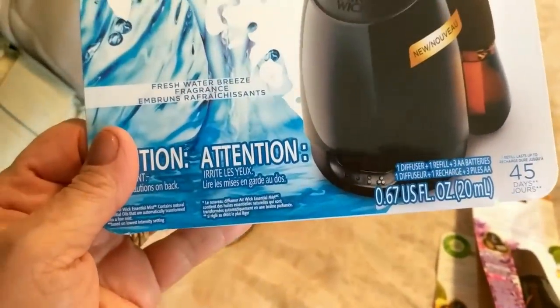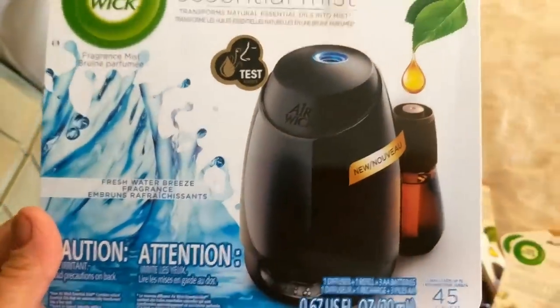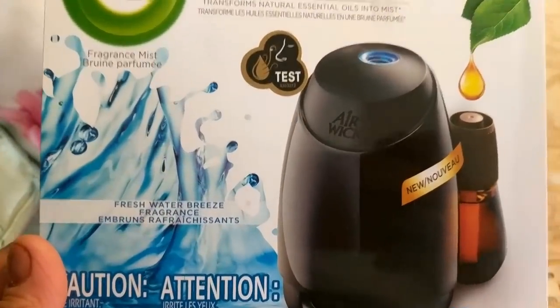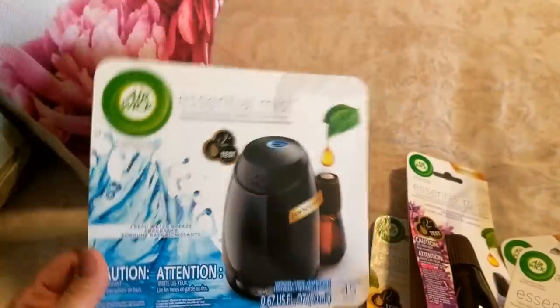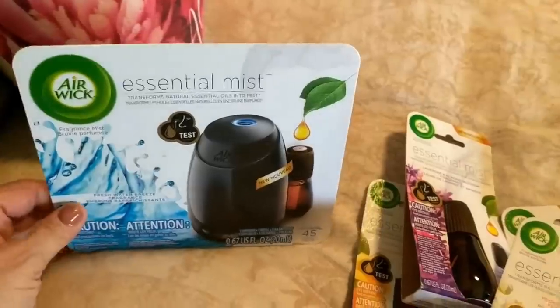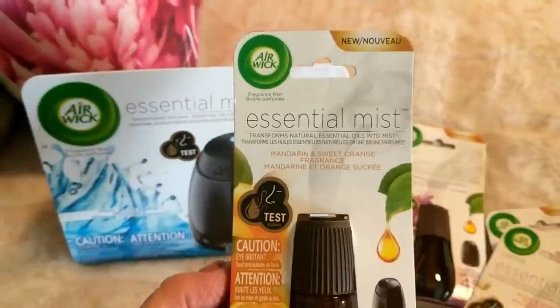It comes with Fresh Water Breeze fragrance, which I love — anything fresh, crisp, and clean. I'm pretty excited to try it. What I'm going to do is unbox it and show you exactly how it works and what I think of it. But before I do that, I want to go over some of the fragrances I got.